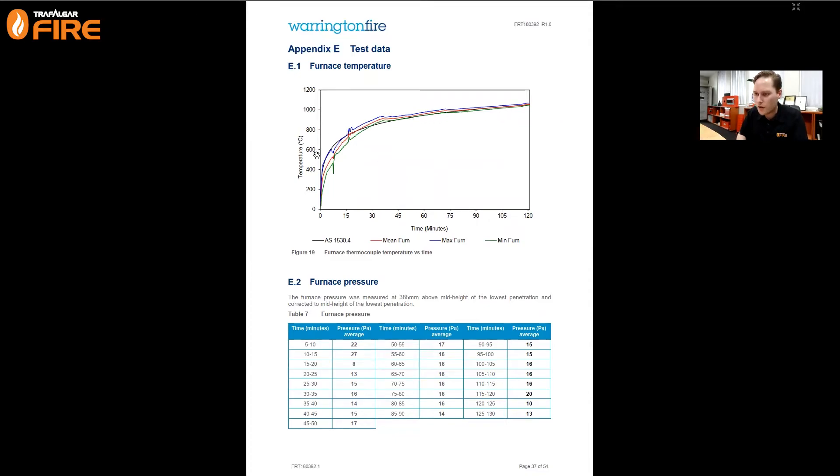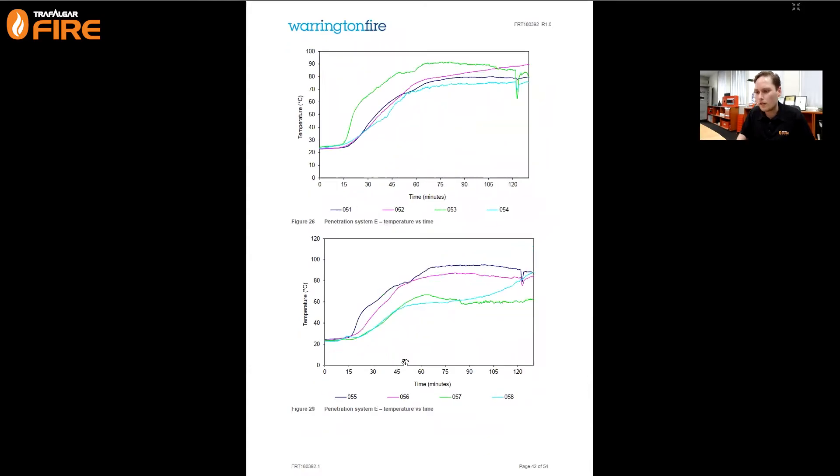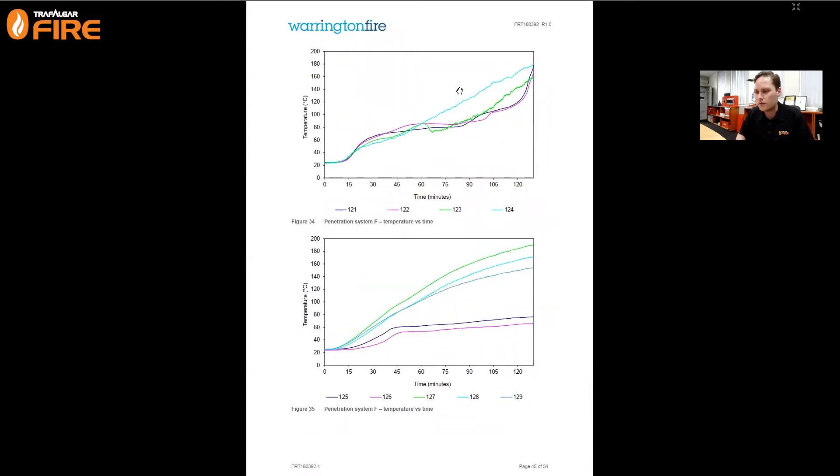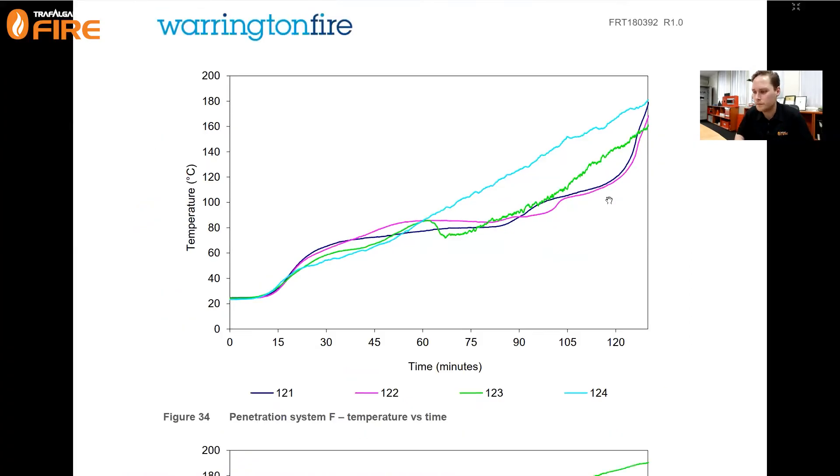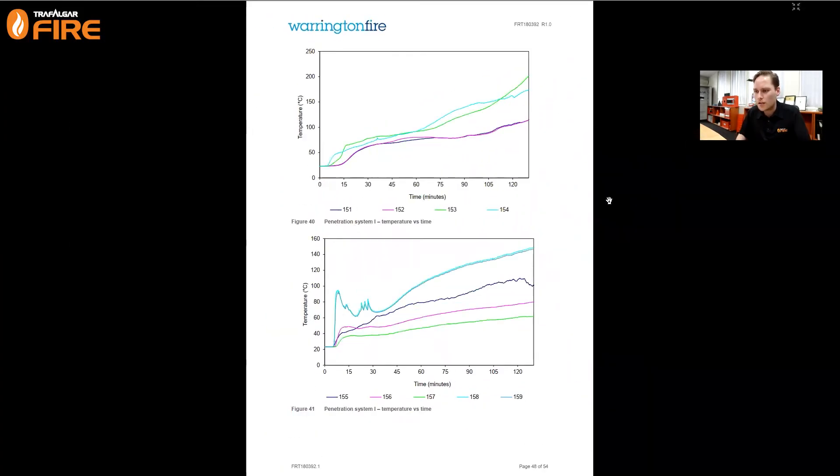You get thermal readouts from thermocouples - temperatures from the furnace compared to what the standard requires, showing that at two hours you're sitting just over 1000 degrees. They also log the furnace pressure and have a thermal readout for each specimen. For Specimen F, noting that insulation failure is a 180-degree temperature rise, the failure limit would be around 205 degrees. At two hours we still had 20 to 30 degrees of margin in this specimen - a comfortable pass. Steel pipes are usually a pretty safe bet.